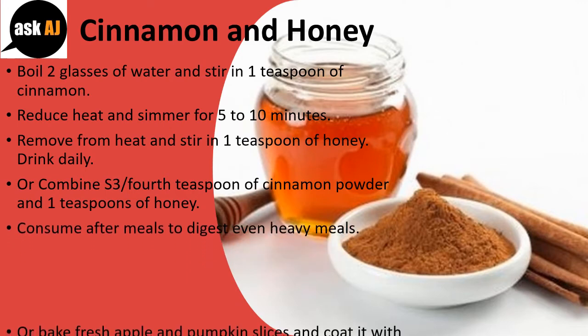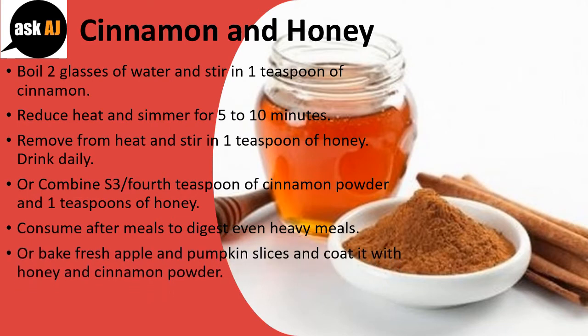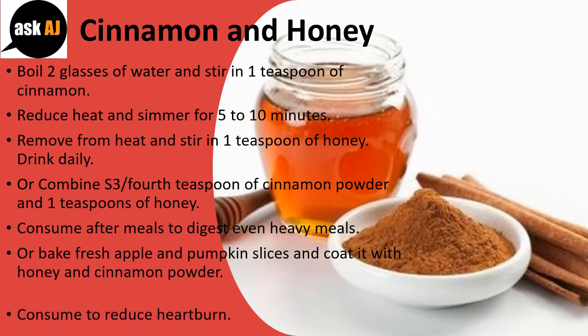Consume after meals to help digest even heavy meals. Or bake fresh apple and pumpkin slices and coat them with honey and cinnamon powder. Consume to reduce heartburn.